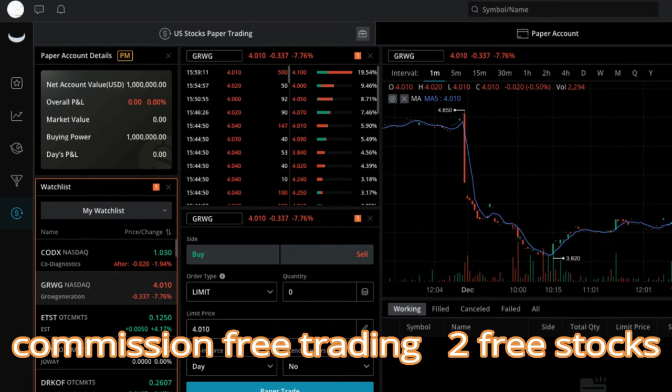Here's GRWG — they just graduated to the NASDAQ. As you can see, they were down 7% today. Webull has all the tools here: you can see the level 2 right here, the buys and the sells, and this is the daily chart. Quite an amazing tool.